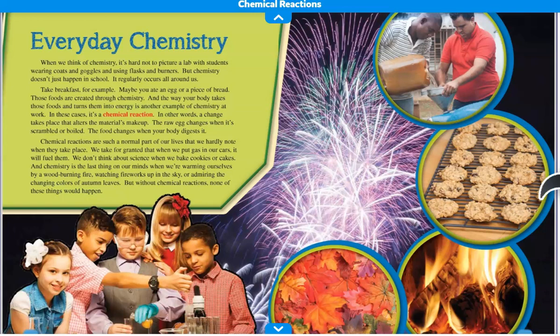Chemical reactions are such a normal part of our lives that we hardly note when they take place. We take for granted that when we put gas in our cars, it will fuel them. We don't think about science when we bake cookies or cakes. And chemistry is the last thing on our minds when we're warming ourselves by a wood-burning fire, watching fireworks up in the sky, or admiring the changing colors of autumn leaves. But without chemical reactions, none of these things would happen.